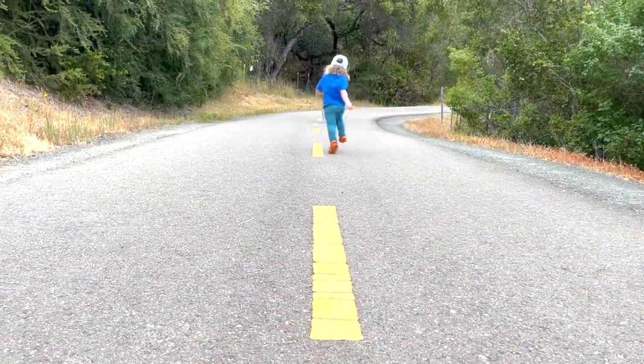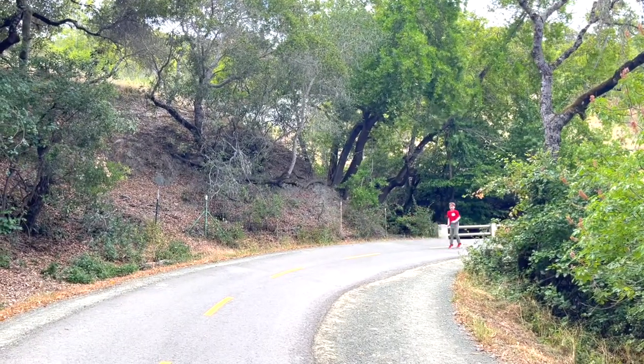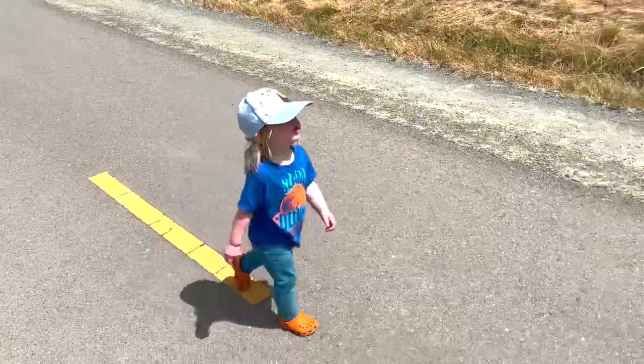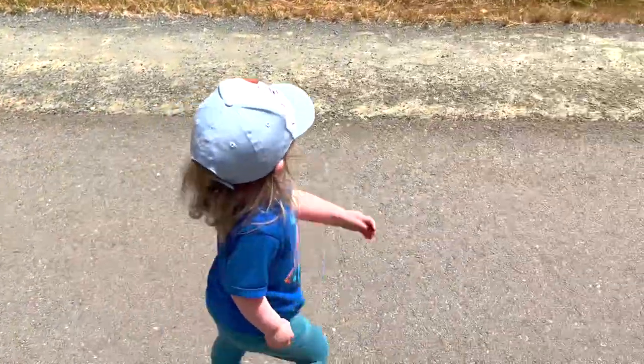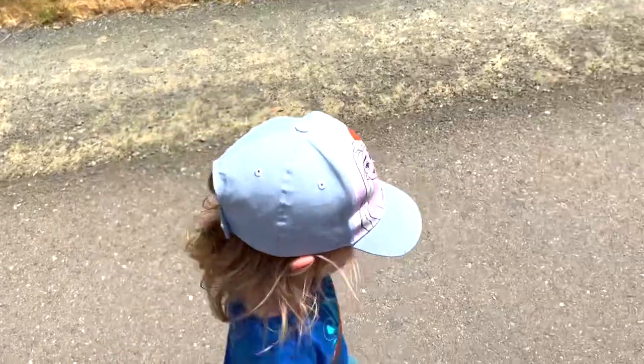The Sawyer Camp Trail is a popular six-mile stretch of the Crystal Springs Regional Trail. People come from all over the peninsula to enjoy its natural beauty. The path is paved, which makes it easy for bikers, runners, rollerbladers, and kids.